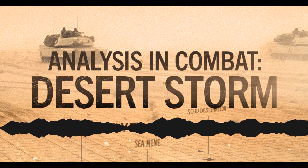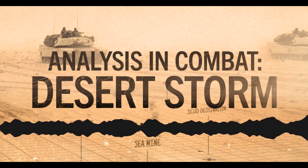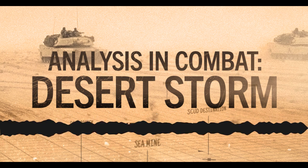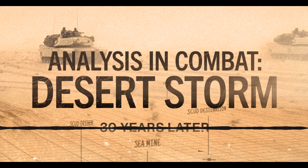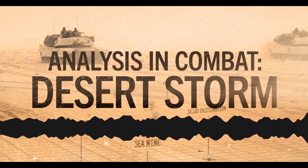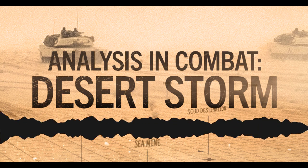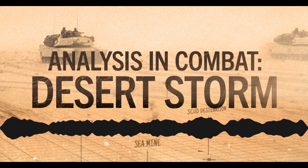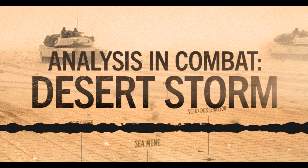Analysis in Combat is edited and produced by John Stimson with executive producer Don Burroughs. Theme music is by Edward Granga. If you enjoy our show, we'd love a five-star review on Apple Podcasts. Thanks for listening — we'll see you in two weeks.